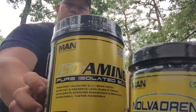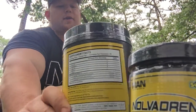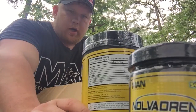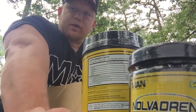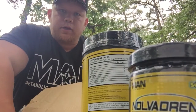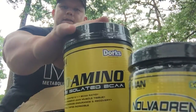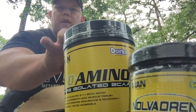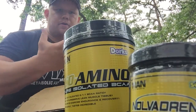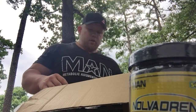And here we have a 90-serving tub of Iso Amino in the Nerds flavor — a grapey nerds taste. Great for recovery, energy, fat loss, and muscle maintenance if you're dieting. I'm actually trying to cut a little weight right now. If you're doing a lot of cardio and cutting calories, it's really good to help burn fat while maintaining muscle. One of the best flavored Iso Aminos in my opinion.